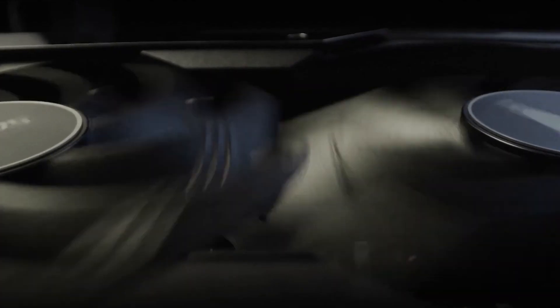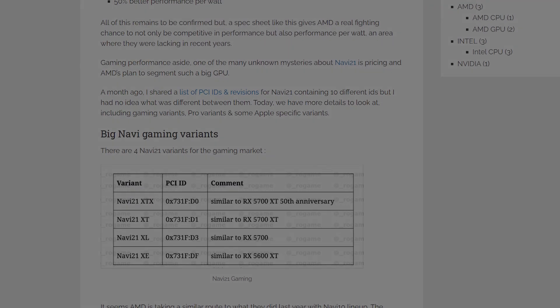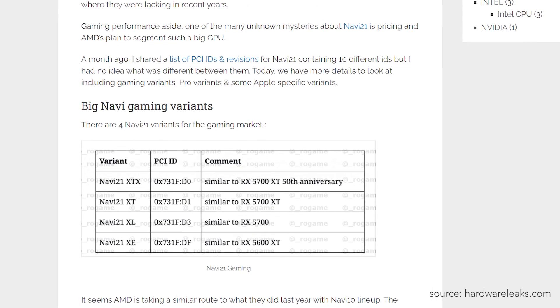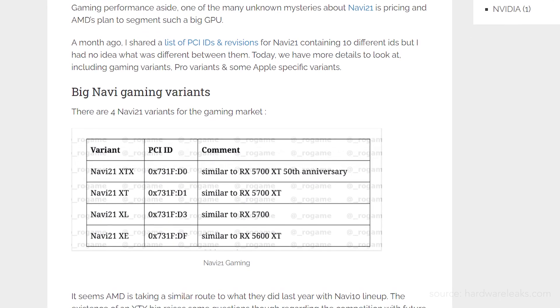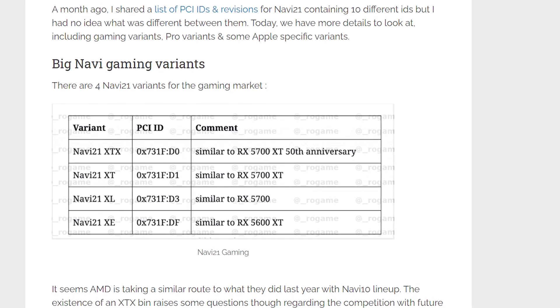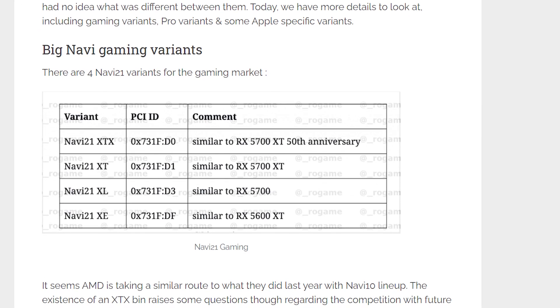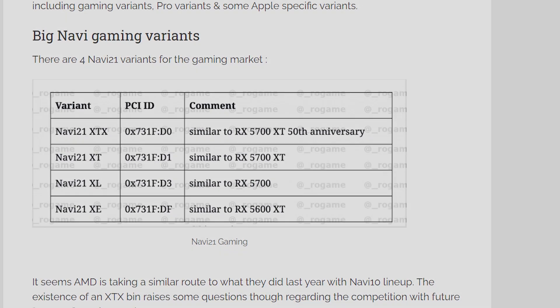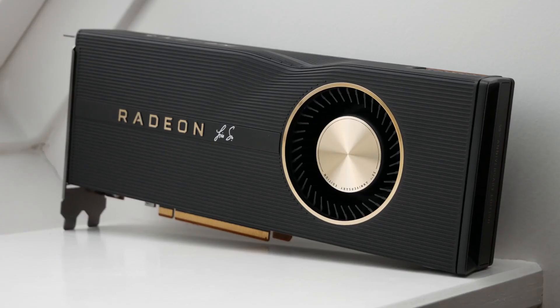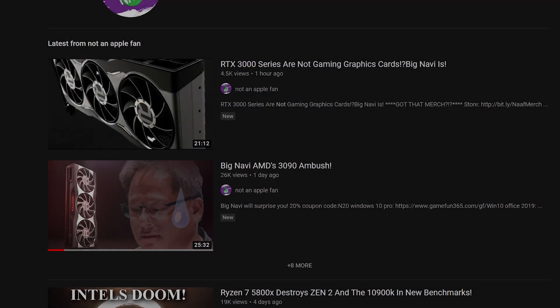Looking back at Rogames' article a few months ago on the GPU IDs, this would be the XT and XL variants. There's still the XTX variant, which I always presumed was just an equivalent to the Lisa Sue Edition of the 5700 XT from last year — so similar to the XT but about three or four percent faster.